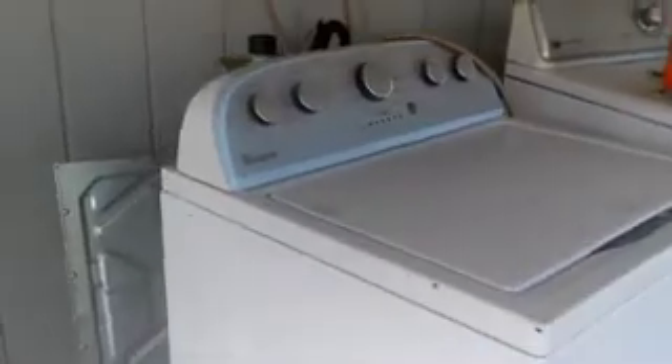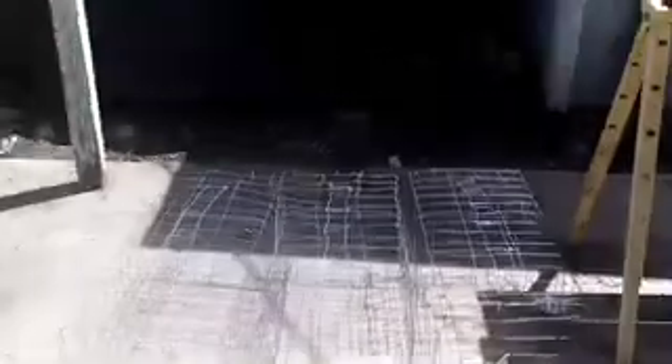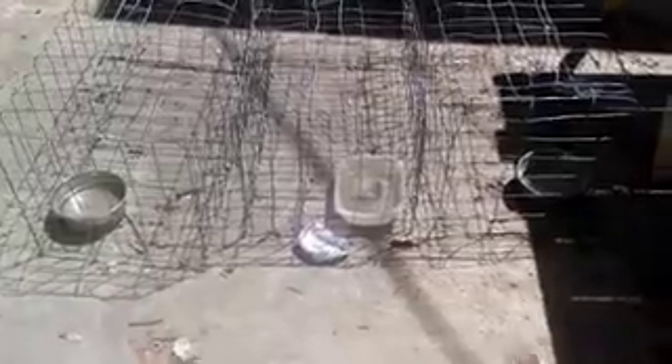We got feral cats living over here. Haven't seen them for a couple of days but here are their traps — homemade traps. We haven't been feeding them though, so hopefully they found another place to go.